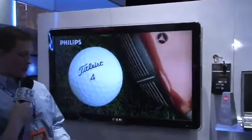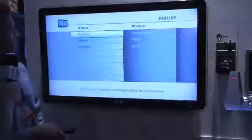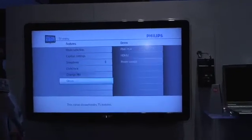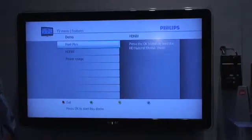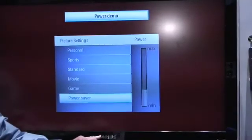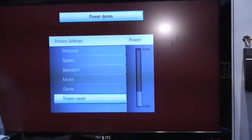I'm going to put the TV into the power setting mode. Toggle down. Now, notice right now we're in a power saving mode. Would you say this picture is viewable?